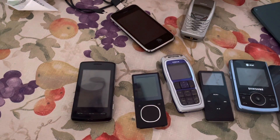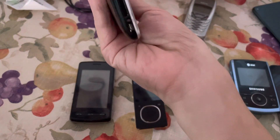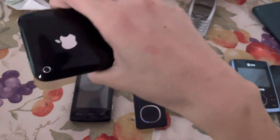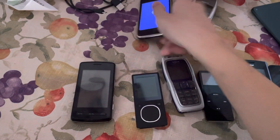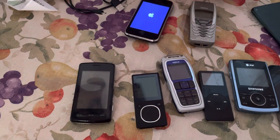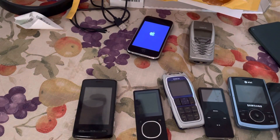Now let's get onto the two phones I forgot to do a video on — I found them a few days ago. First we have the iPhone 2G, which works but has a really bad battery. And we have this Nokia phone that's in good condition, but I do not have a charger for it.